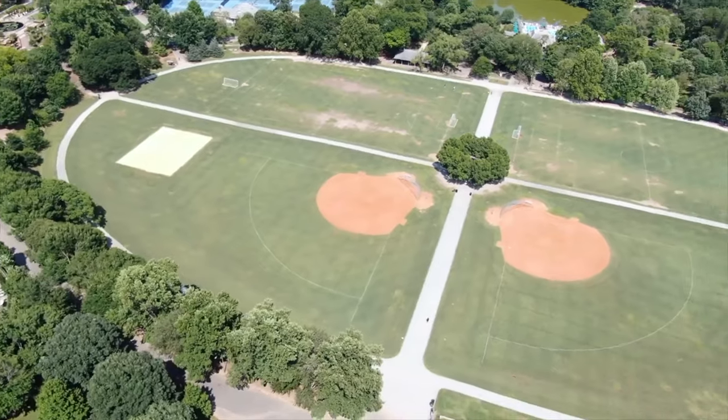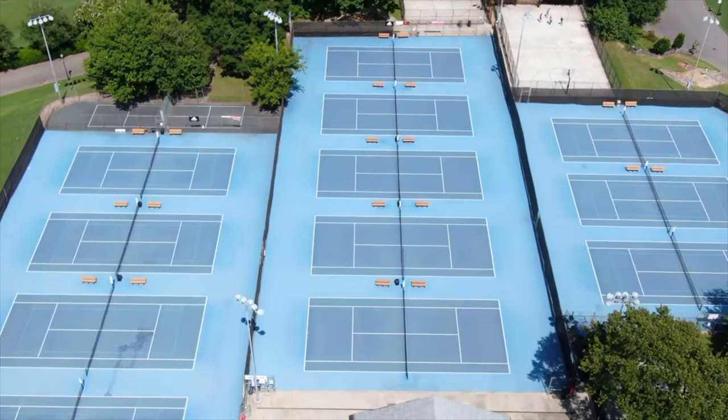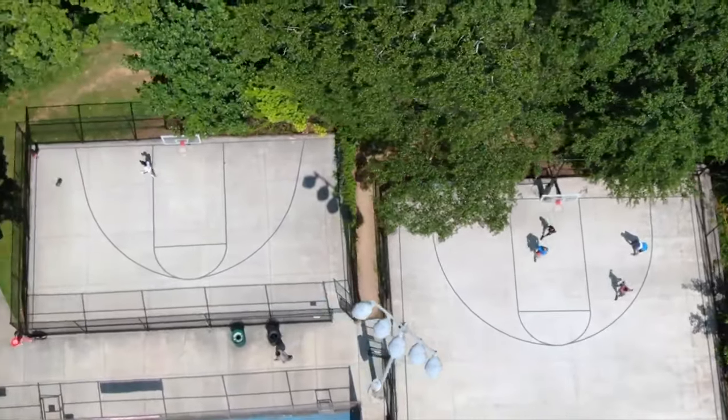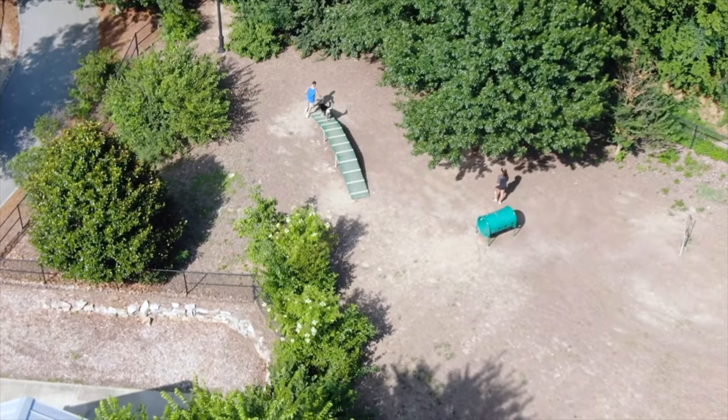Just four miles north of downtown Atlanta is the city's most visited green space, with courts and fields for tennis, baseball, soccer, volleyball, and basketball. It houses Atlanta's largest dog park and dog training recreational areas.